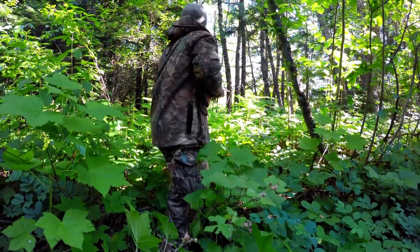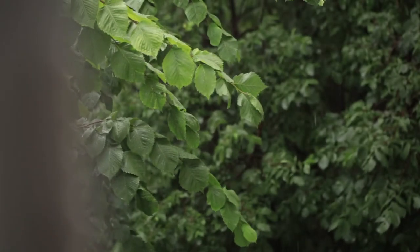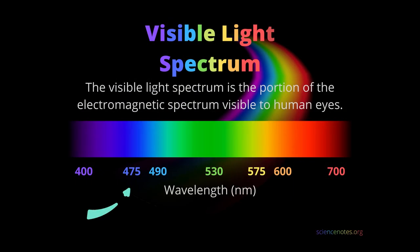Secondly, yellow lenses can actually increase the contrast in your surroundings and also improve depth perception. By filtering out the blue light with yellow tinted lenses, our eyes are better able to focus and adjust to our surroundings. This is because blue light has a shorter wavelength than other colors in the visible light spectrum.